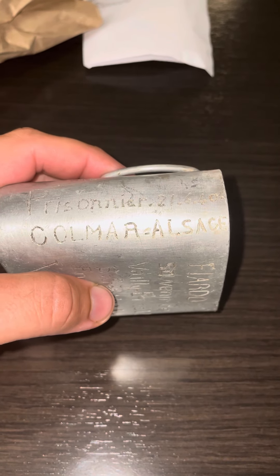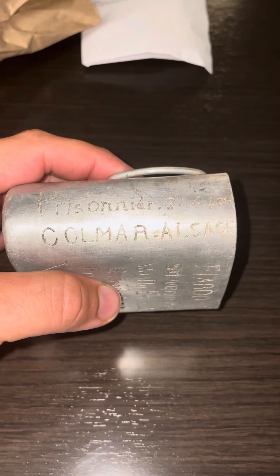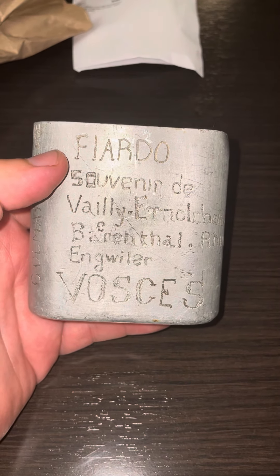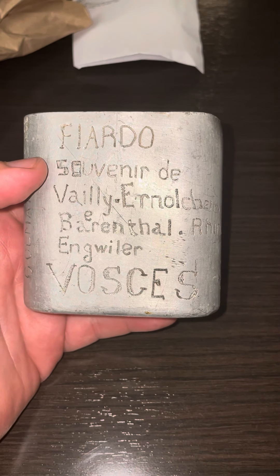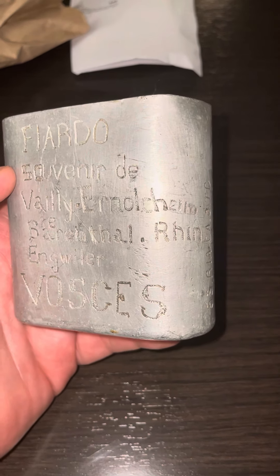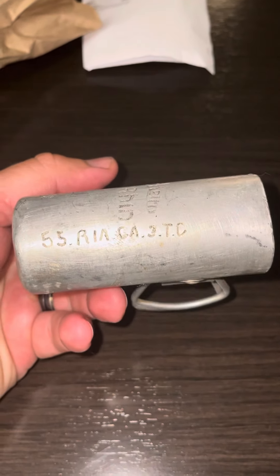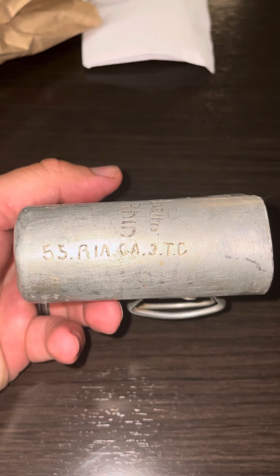Comer, something — I can't speak French, but it's a town. Fiardo, I believe, is going to be the soldier's name, and then "Souvenir of" and you have all these different places in France. And then this is the only mystery, but I think it's going to be his unit.